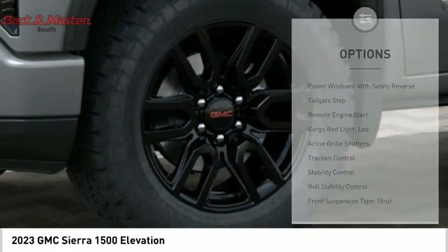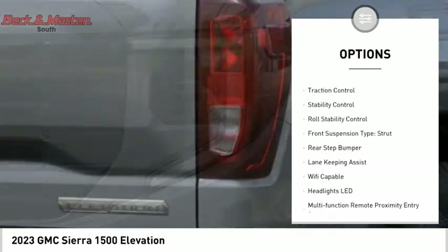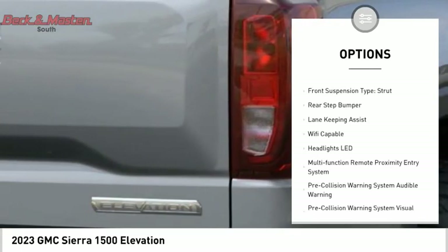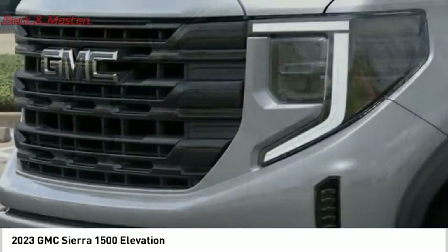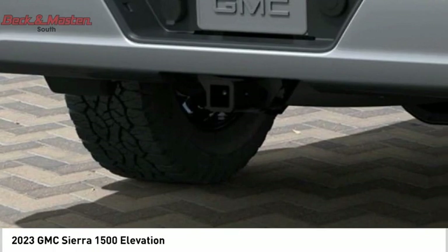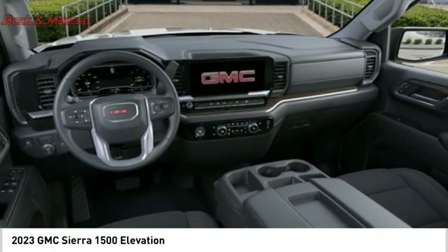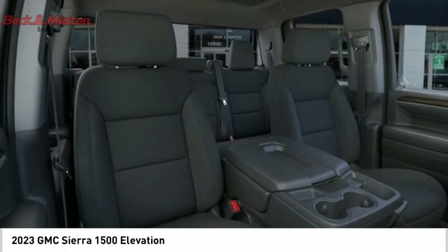Here are some of this vehicle's great options: power windows with safety reverse, tailgate step, remote engine start, cargo bed light, LED active grille shutters, traction control, stability control, roll stability control, front suspension type strut, and rear step bumper. Searching for a dependable vehicle that looks great too? You found it — so stop in today.